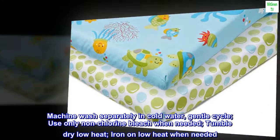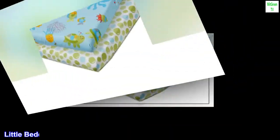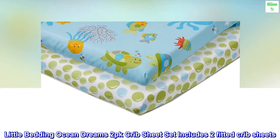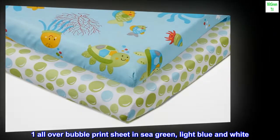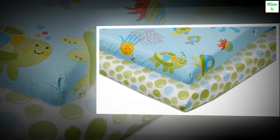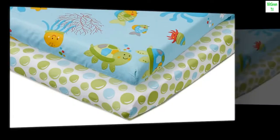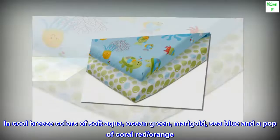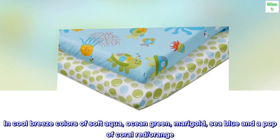Tumble dry low heat. Iron on low heat when needed. Little Bedding Ocean Dreams 2-pack crib sheet set includes two fitted crib sheets: one all-over bubble print sheet in sea green, light blue and white, and one all-over sea creature mini print in cool breeze colors of soft aqua, ocean green, marigold, sea blue and a pop of coral red/orange.